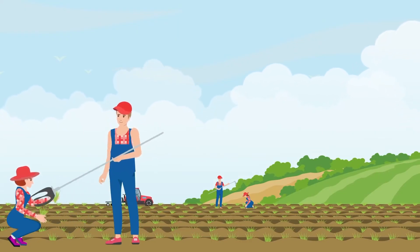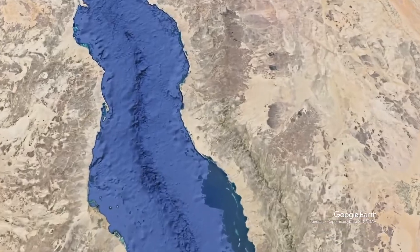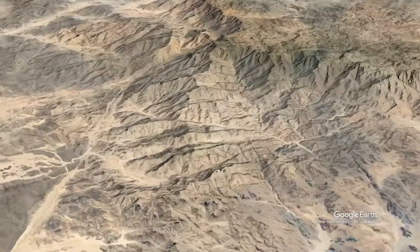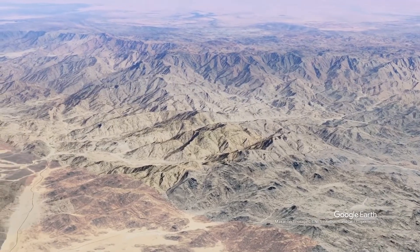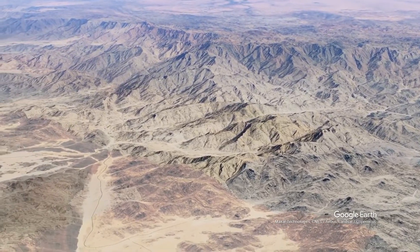The underground water and aquifers are being depleted with the passage of time. This has caused Saudi Arabia to buy expensive agricultural land in foreign countries. According to the latest statistics, Saudi Arabia has been ranked as a major buyer of agricultural land abroad.